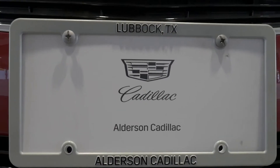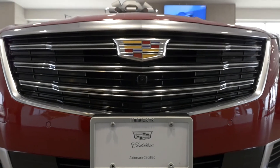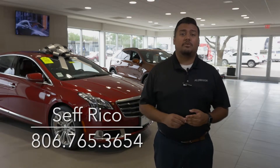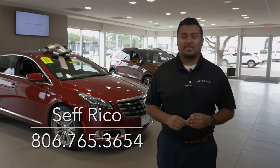If you'd like to know more about this vehicle, maybe you want some photos or even a video walk around, please don't hesitate to get in contact with me. Again, my name is Seth Rico and my phone number is 806-765-3654. Thank you.